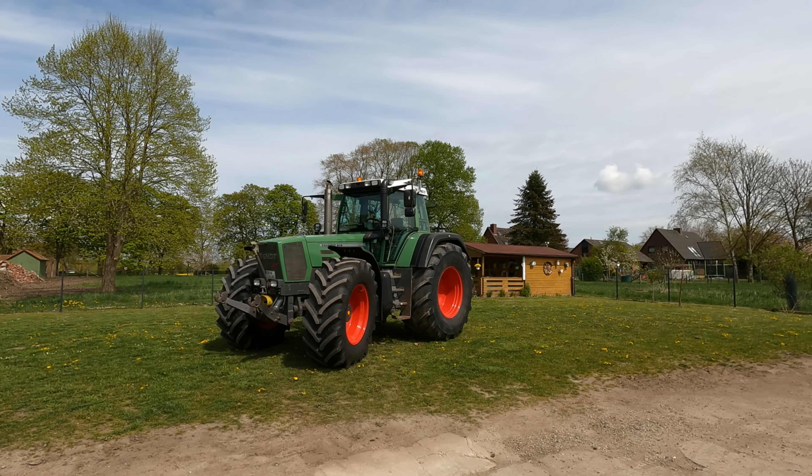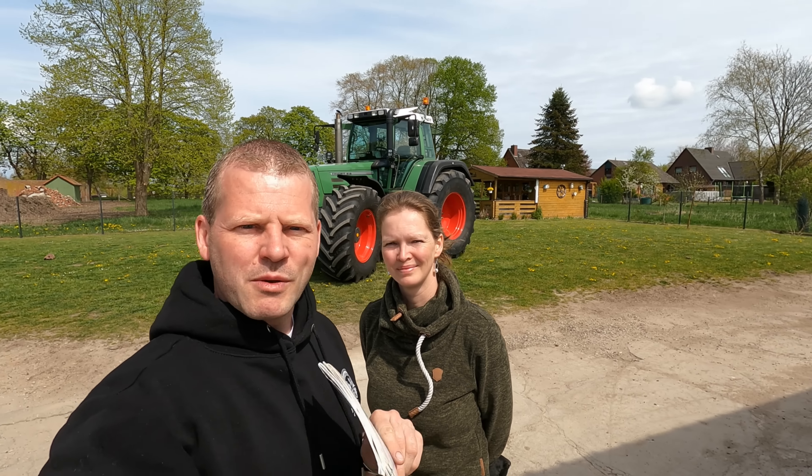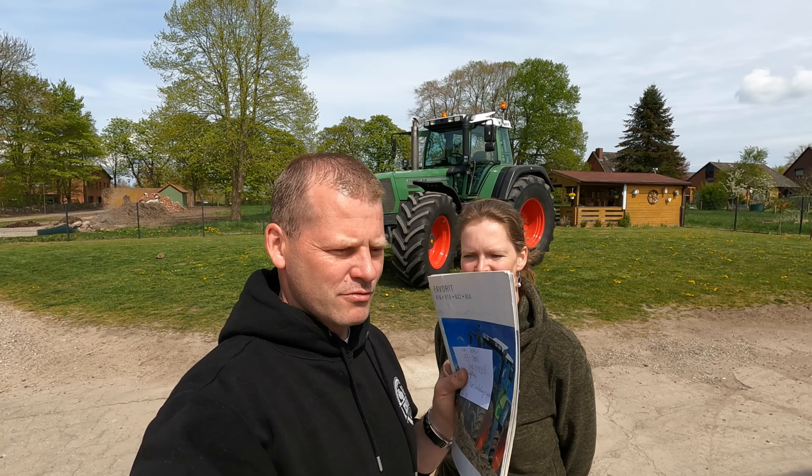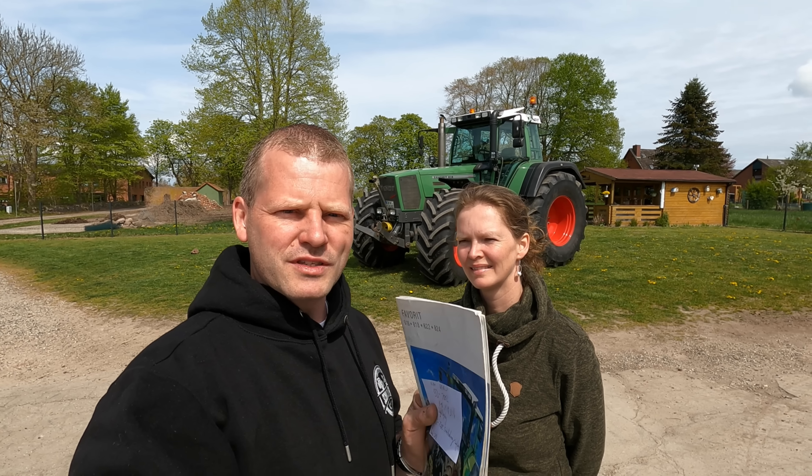Outtakes! Als wenn wir uns jemals auf ein Video vorbereitet hätten. Herzlich willkommen zu einem 50.000 Abonnenten-Special. Wahnsinn!